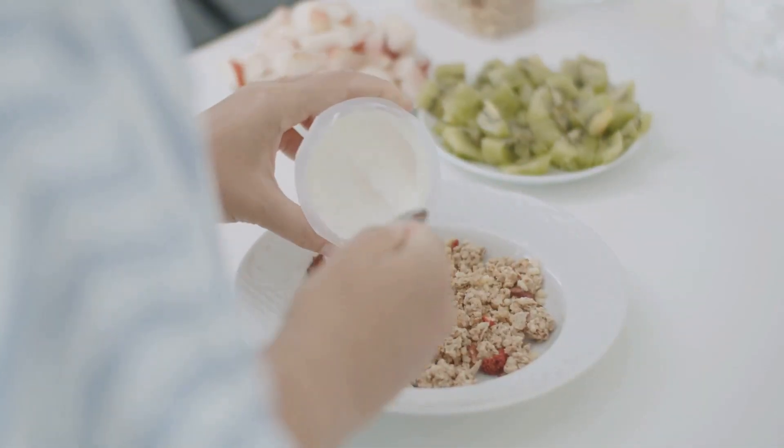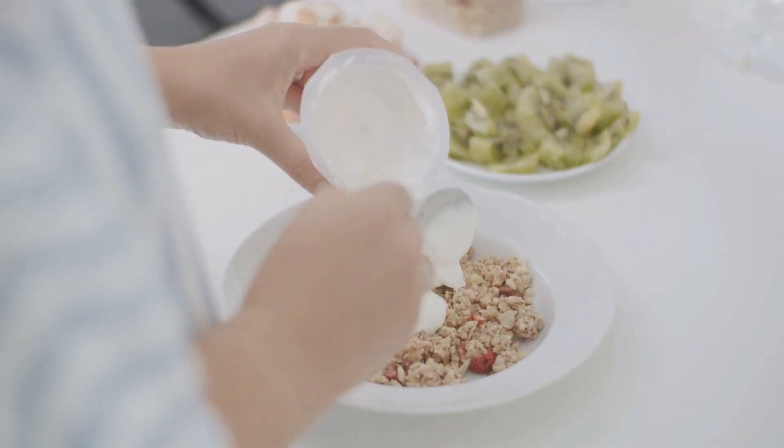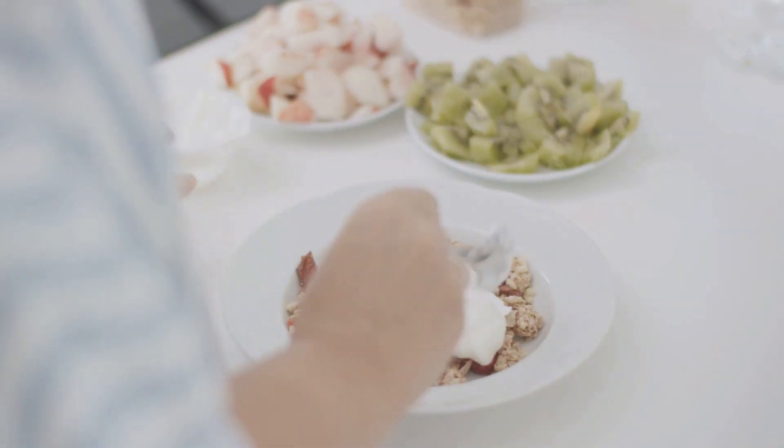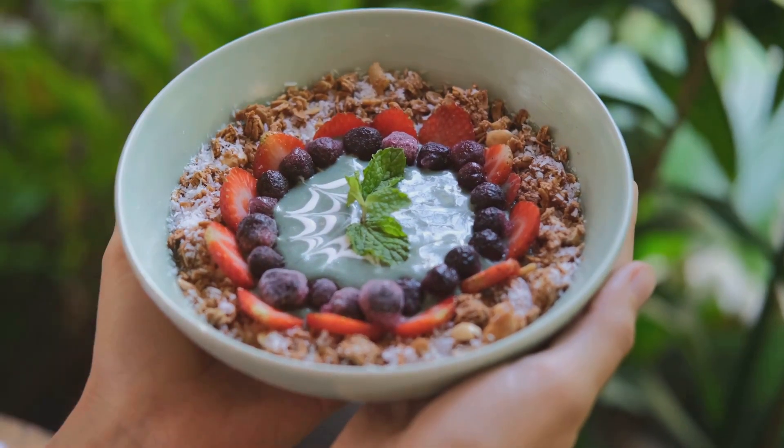Remember, a good breakfast sets the tone for the rest of your day. So why not make it a celebration of good health? Try these recipes, mix and match, and make them your own. After all, variety is the spice of life, and these 8 breakfast ideas are just the beginning.